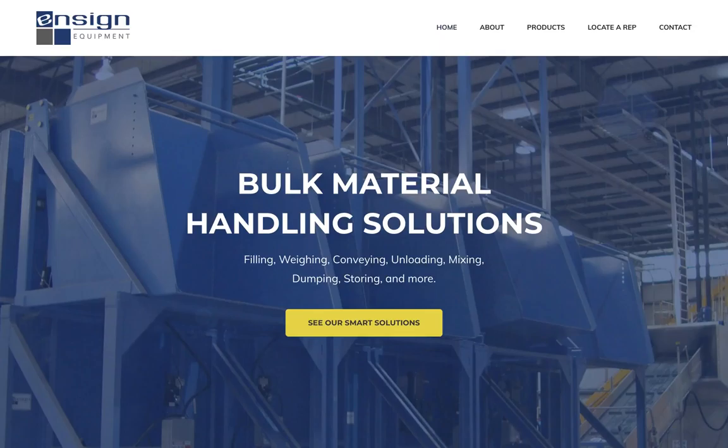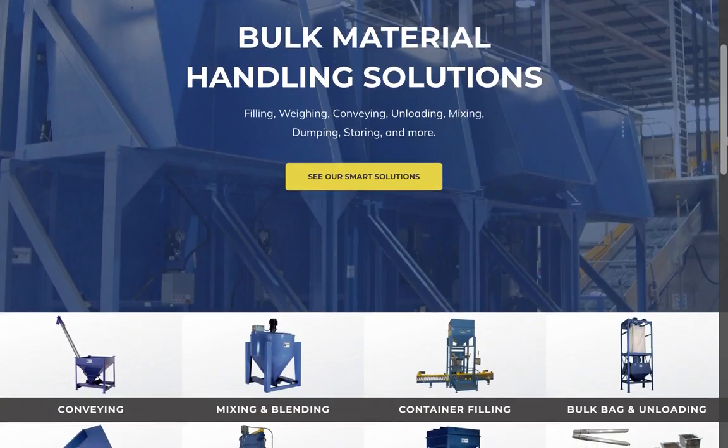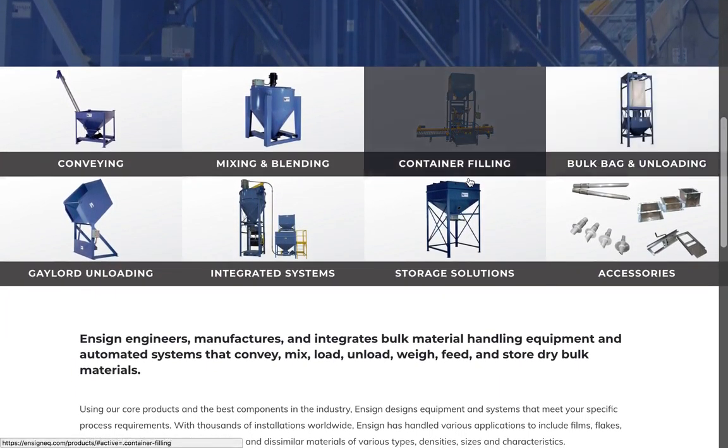The visual design is based on their brand identity and fits the equipment they engineer and manufacture. The home page introduces the company and features several equipment categories.